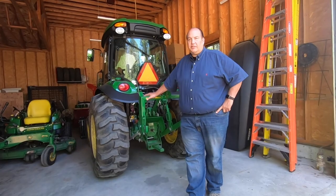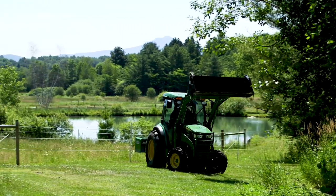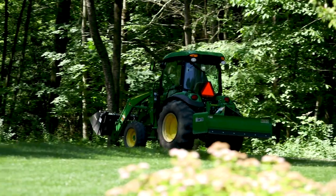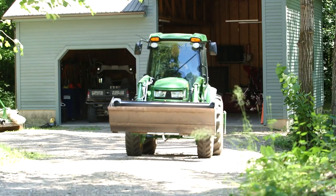Well, this is a 4066. It's the perfect size for this property — it has all the horsepower we need. And it's the largest tractor you can get that's still a hydrostatic. There's no real shifting involved; it's really just foot pedal hydrostatic. It's air conditioned or heated.